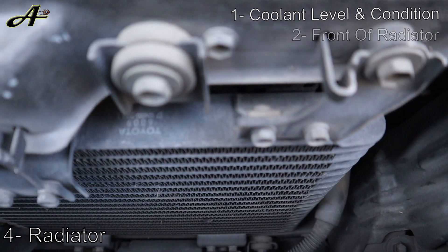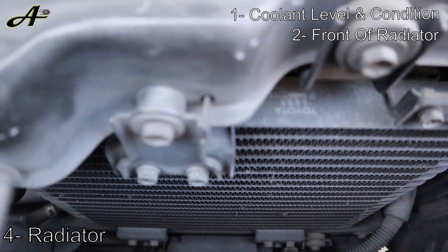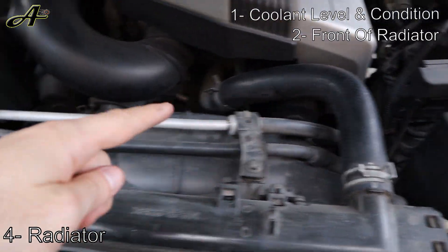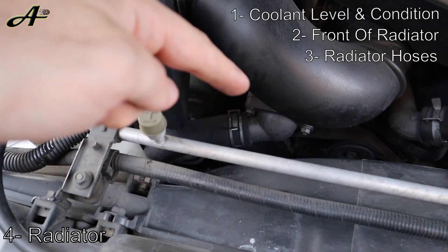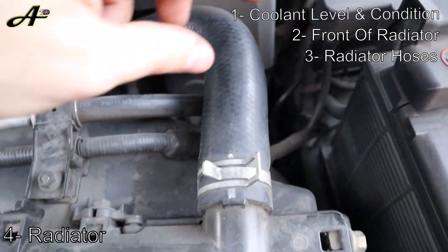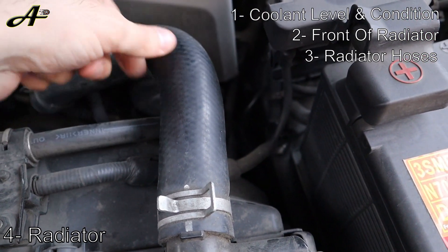Second, the front of the radiator should be checked and cleaned of bugs, dirt, and mud, as those can restrict airflow and heat dissipation. Third, check the radiator hoses — the two big hoses, upper and lower. Feel them with your hand: they shouldn't be too soft or squishy, and you shouldn't see any cracks or bulges on them.